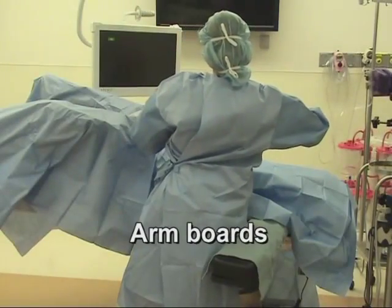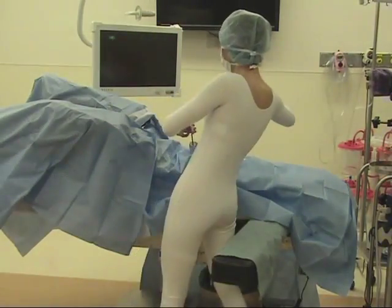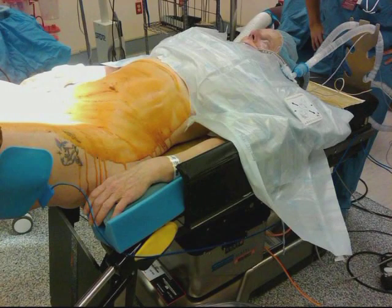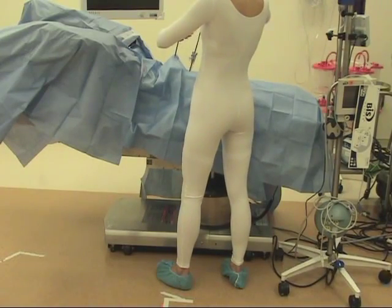The common practice of placing arm boards at 90 degrees from the patient's body can challenge the surgeon's ability to achieve and maintain optimal ergonomic posture. When possible, tuck the patient's arms, which allows for more natural and ergonomically sound surgeon movement.